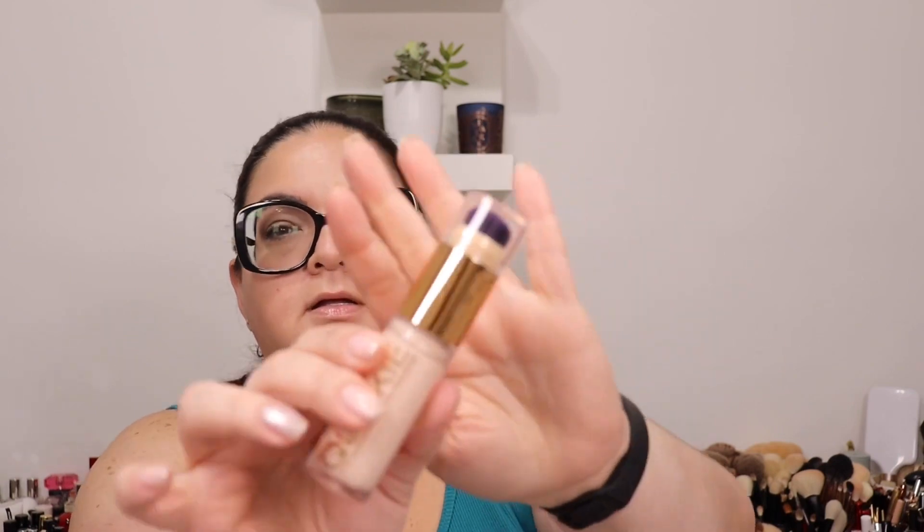Those are the items I picked up from the Sephora sale. Now moving on to Ulta — I picked up a few things, most ordered online because the stores didn't have the shades I wanted. I ordered the Urban Decay Naked Quickie Concealer — I've heard so many people talk about it. I picked up shade 10NN, which is ultra fair.